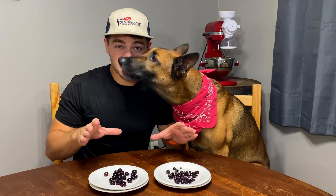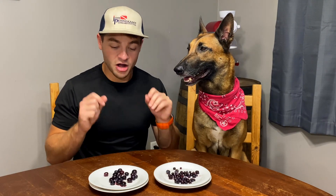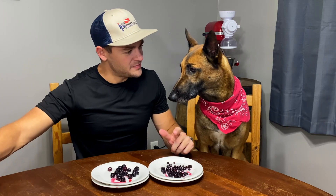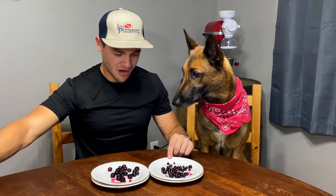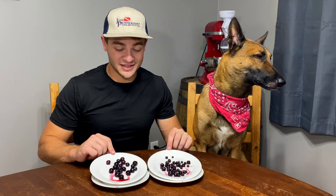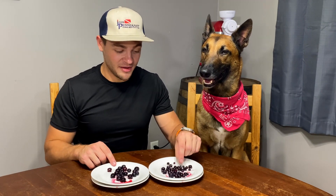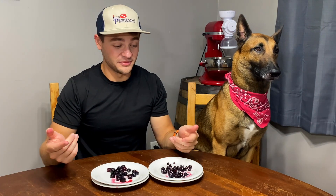Comparing them visually, there are two main differences. Color-wise they look identical. However, these ones over here are much, much smaller than this plate over here, and it's pretty significant — you can really see the size difference.